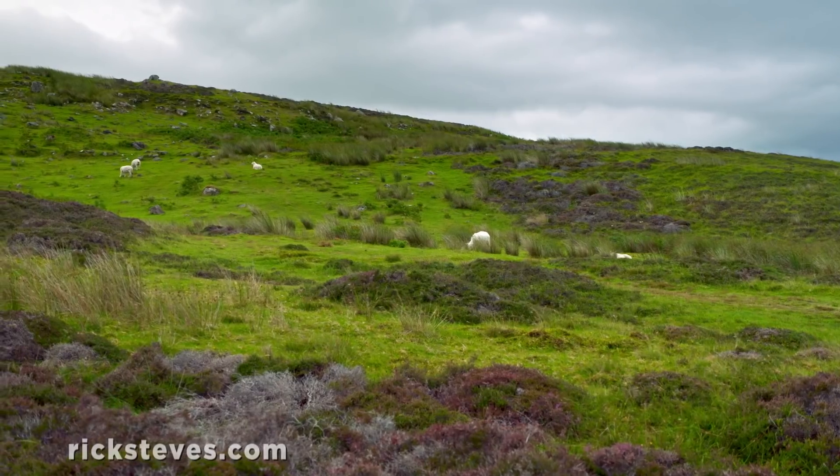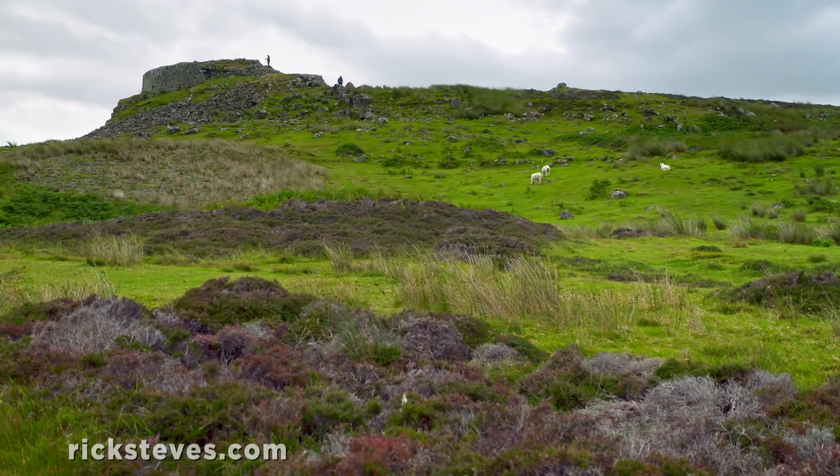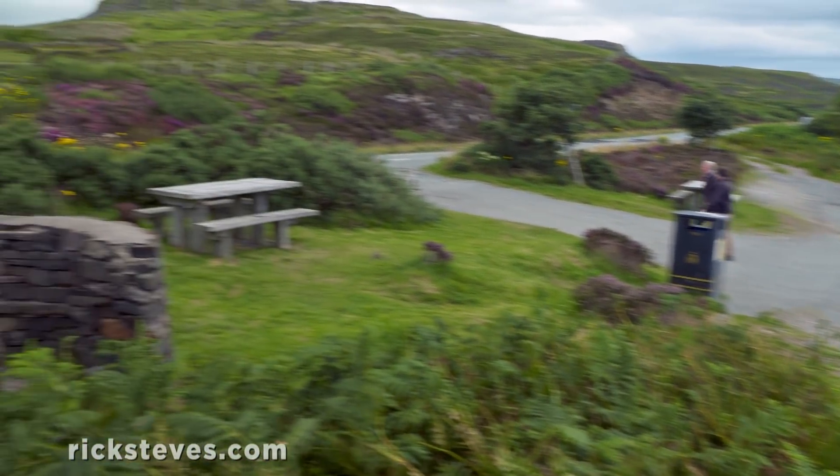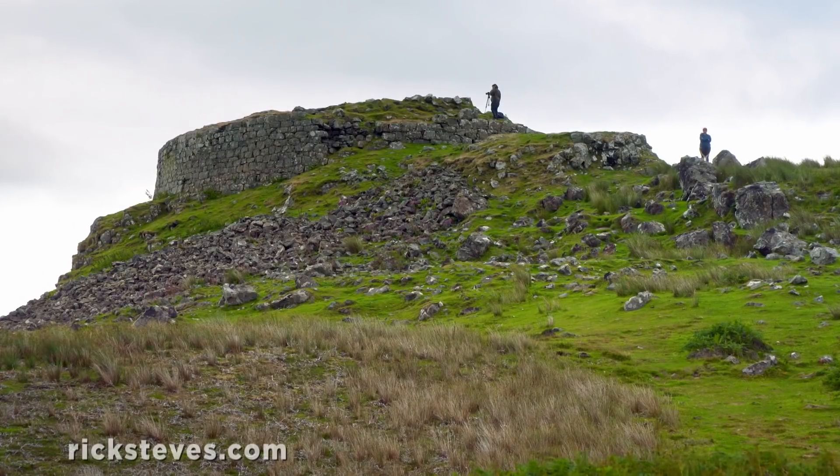Every summer there's a race from the bridge to the top of that mountain and back. Last year's winner: 44 minutes. If you know where to look, the island is strewn with the scant remains of past civilizations. Just a short hike from a handy parking lot is Skye's best-preserved Iron Age fort, Dunbeg.